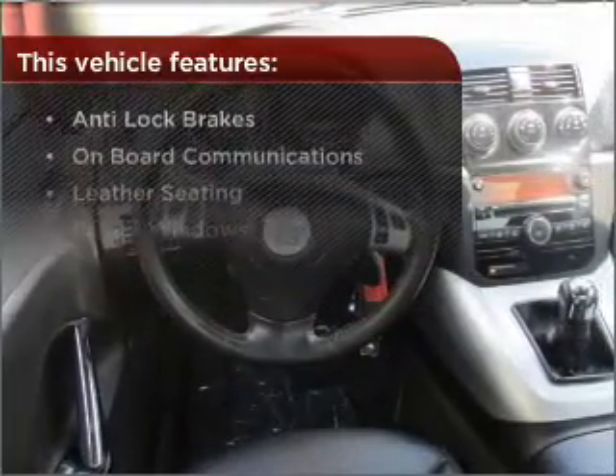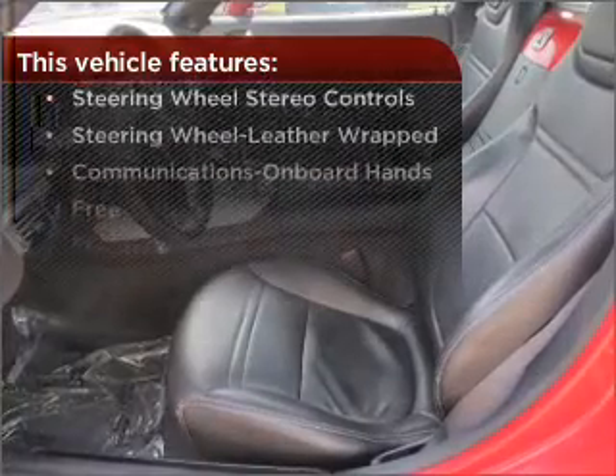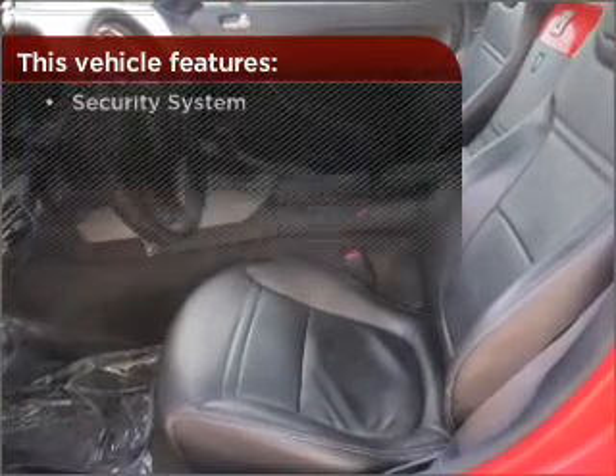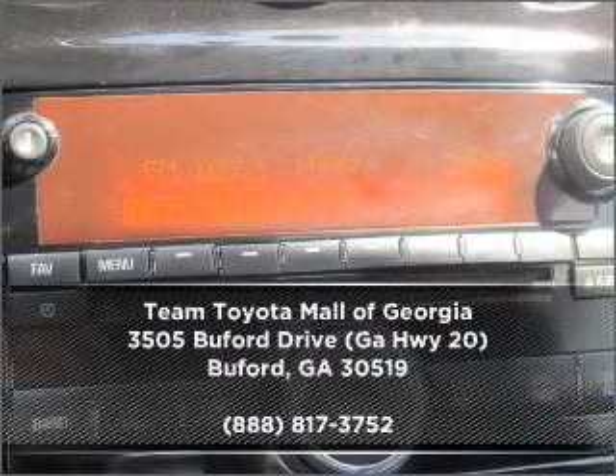But that's not all that you have to look forward to. Check out this list of great added features. Check out our website for more information, then make an appointment today.